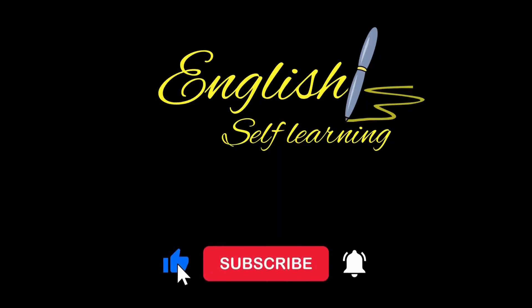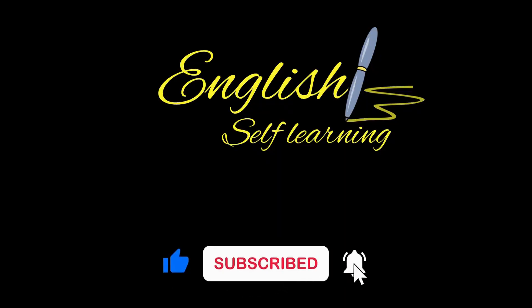Please subscribe to our channel, English Self-Learning, for more educational videos. Thank you for watching.